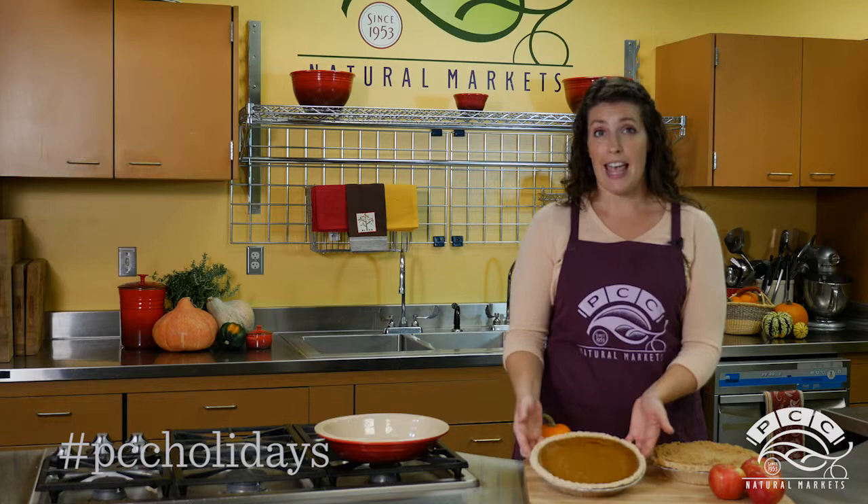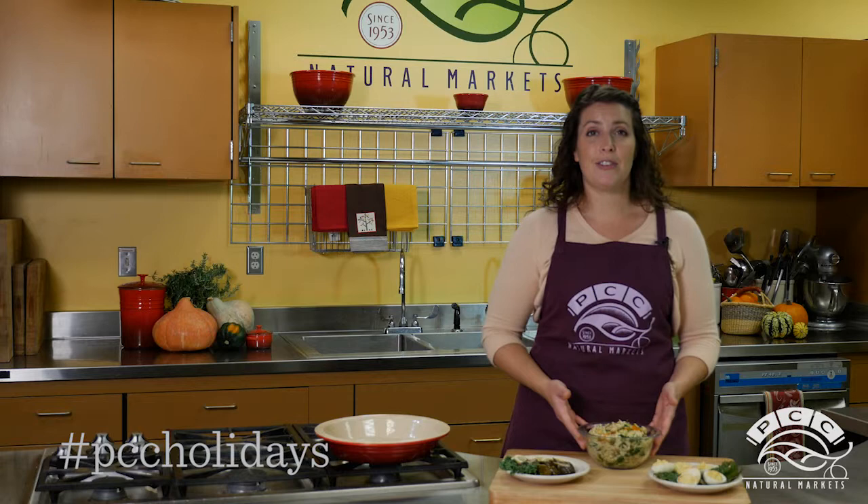Look for appetizers and side dishes that can be served at room temperature. If guests are bringing dishes, make sure to find out ahead of time if they'll need to be heated or cooked, or ask them to bring fully prepared dishes so you don't use valuable oven space.